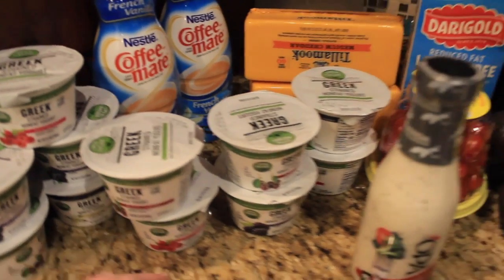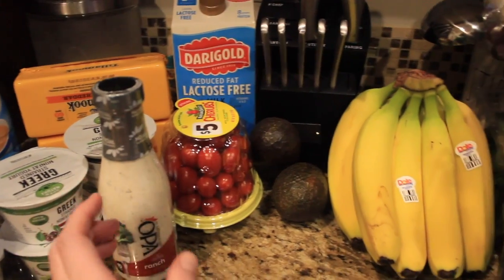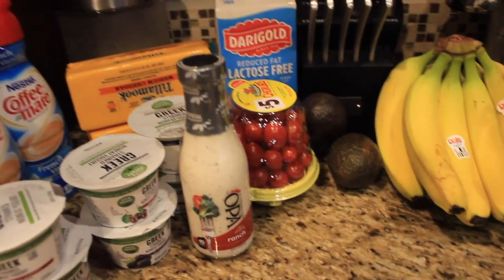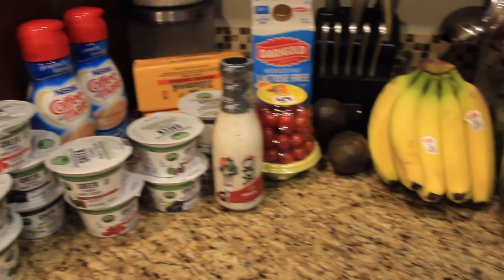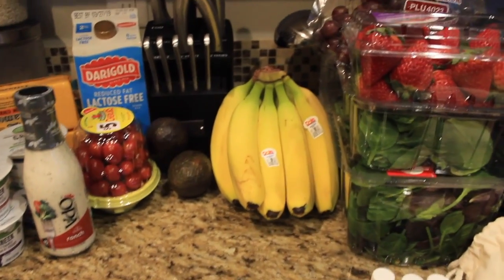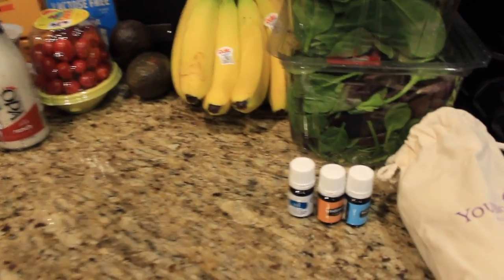I did my large grocery shopping haul last week, which included all the meat and the big grocery items. So this was today's haul just to kind of finish getting us through until next pay period. And then here's what I got from Young Living today.